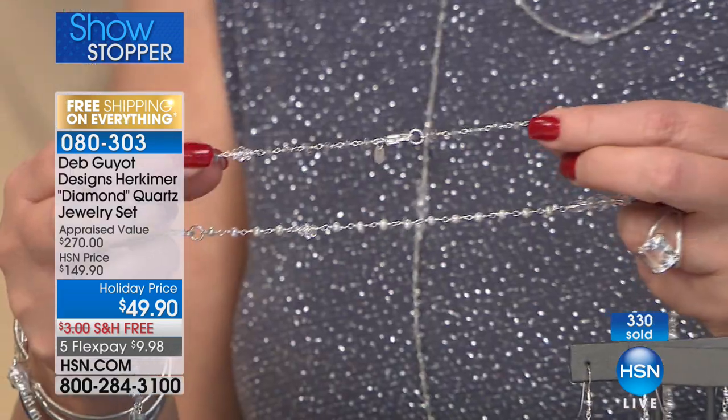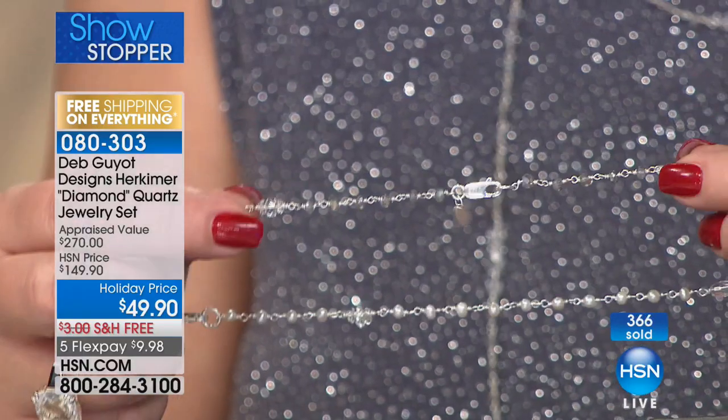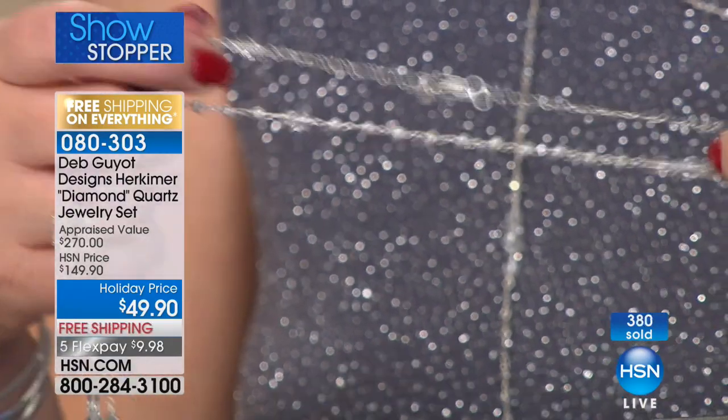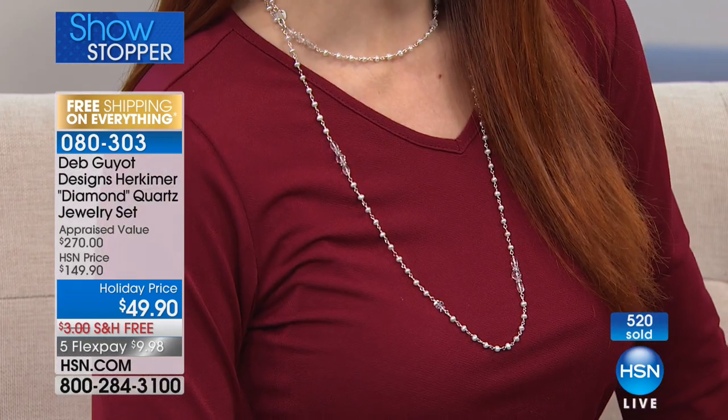It has a lobster claw, so this is not an endless necklace — you can open it up and wrap it around. I think I had that thing wrapped around my neck four times once. It's 45 inches, ladies. You can get it around maybe three easily, and then at that point you can graduate it on one strand. Absolutely. If you want more than one set, go for it.